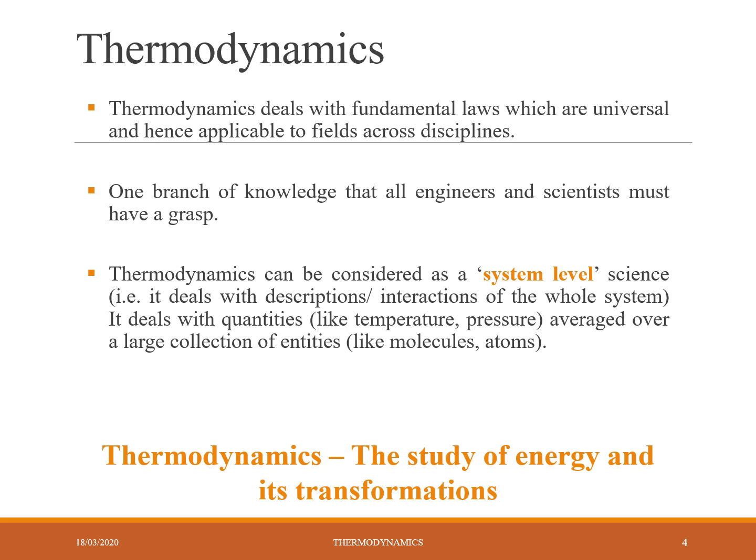Thermodynamics deals with fundamental laws which are universal and hence applicable to fields across disciplines. That means it can be applied to many disciplines in engineering: chemical engineering, process engineering, electrical engineering, mechanical engineering, and many many sub-fields.